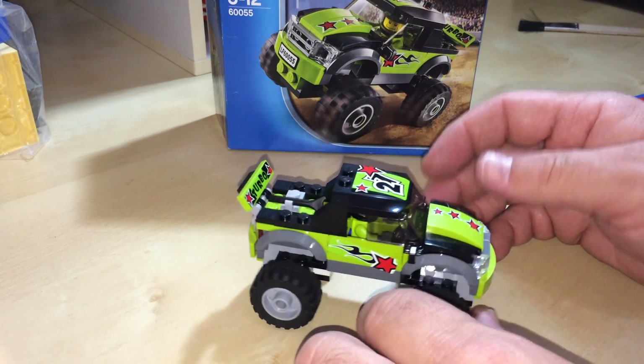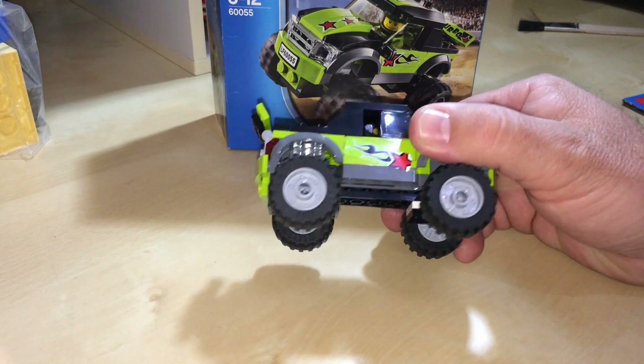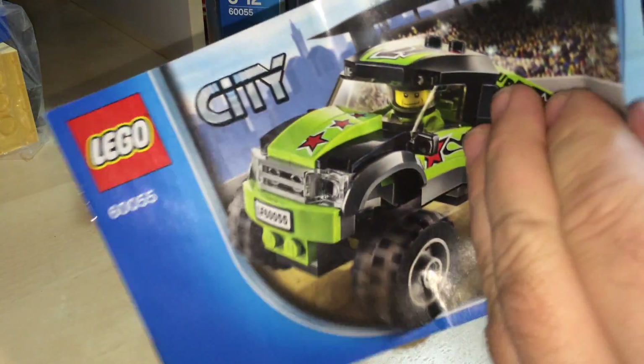I'm guessing pick up truck depending on which part of the world you're from. Here's the instructions for it, under the box.